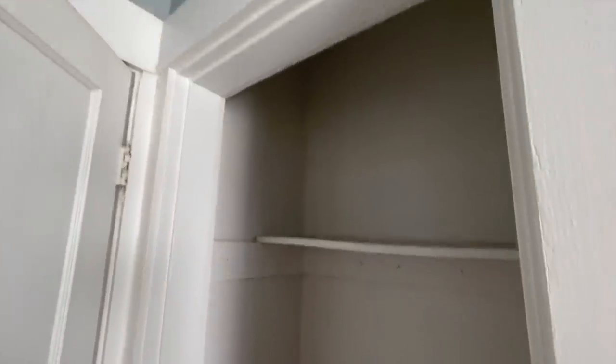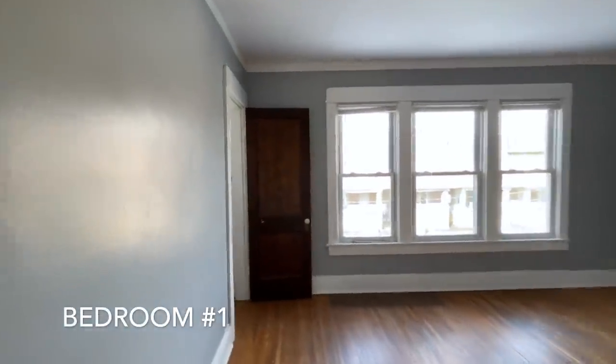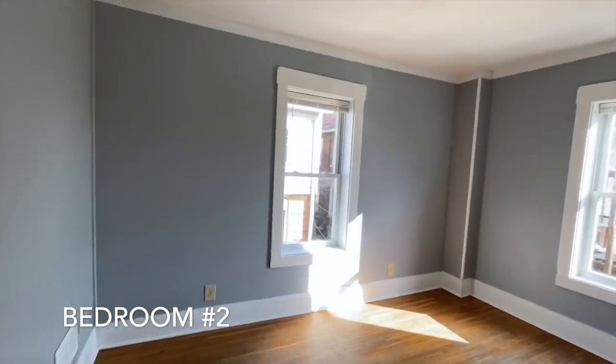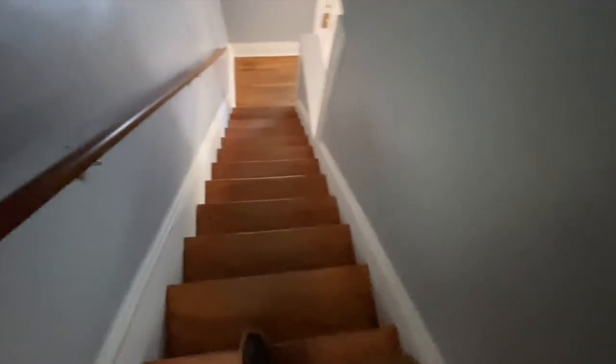A little storage area right here. Another little storage area. This is the first bedroom — huge, with nice big windows. Closet. Big bedroom. Closet. These are what the floors look like and they're going to be fixed as well — they're going to be sanded and refinished. So we're heading back downstairs.